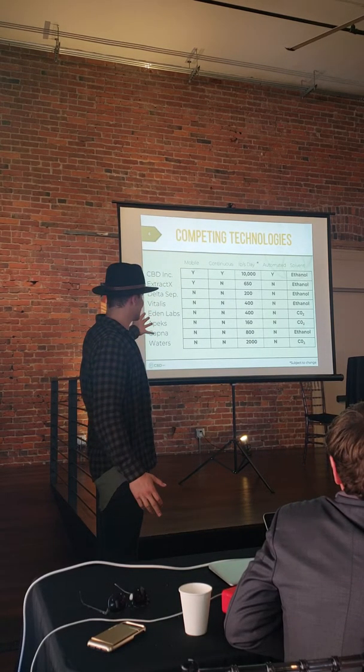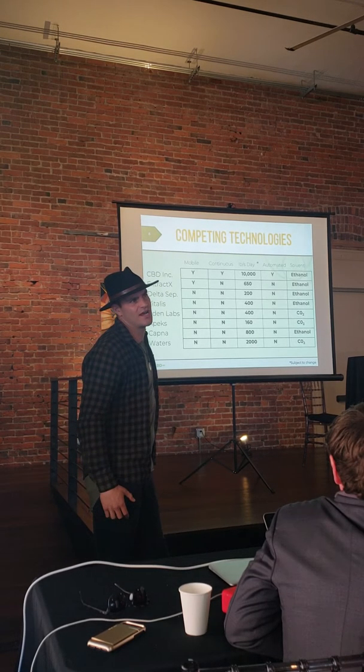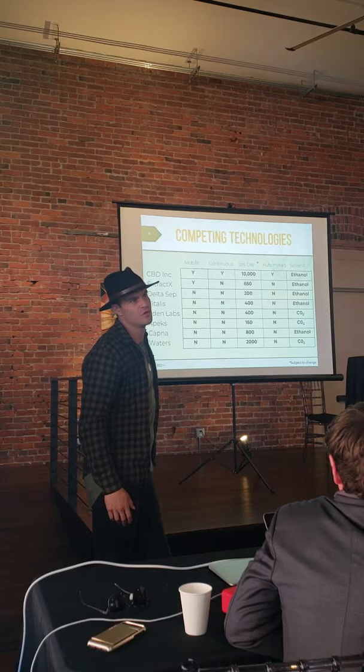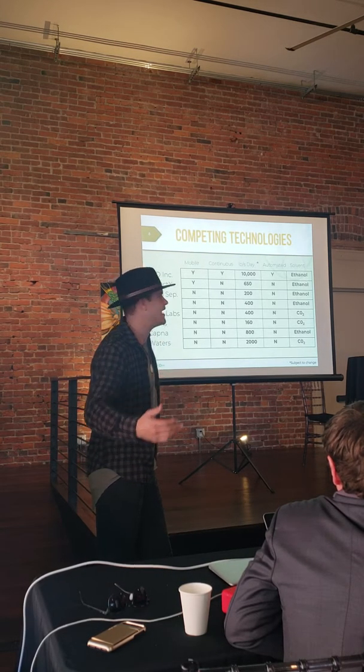These are competing technologies that we see. We put these up here because these are systems that can be mobile and moved. There is definitely other competition, but those would be like a standalone lab or something like that.